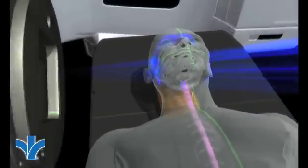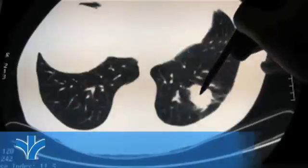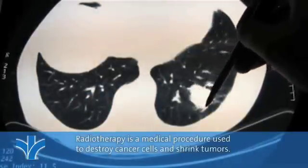Two-thirds of all people diagnosed with cancer undergo radiation therapy, and most of them have a lot of questions about it. Simply put, radiotherapy, also known as radiation therapy, is a medical procedure to destroy cancer cells and shrink tumors. The radiation part actually refers to the type of high-energy x-rays used to treat the cancerous tumor.